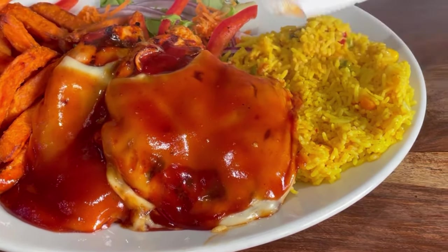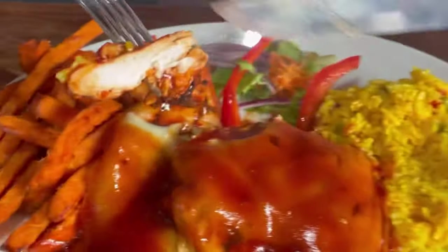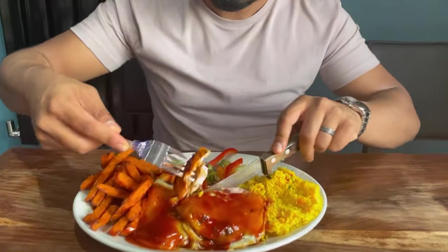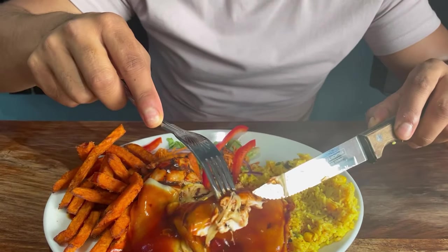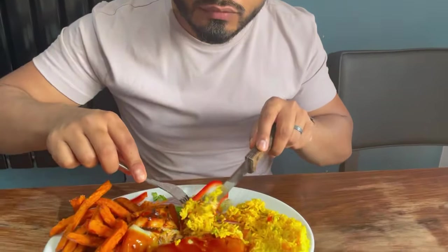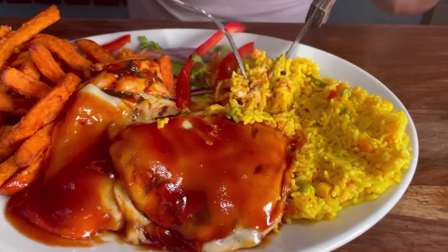We've got two chicken breasts marinated in their flavors with the barbecue sauce and cheese. We've got some peri peri rice here — let's give this a try. Wow, look at that — cut very nicely, very tender. It's absolutely delicious. The chicken breast has got a lot of flavor with the cheese and the barbecue sauce, and it's also got the peri peri marinade with some nice griddle marks giving it a smokiness. The rice is cooked very nicely — fragrant, just what I expected. Absolutely delicious.